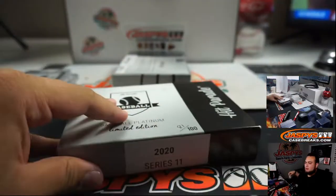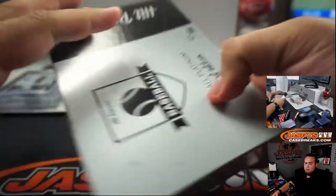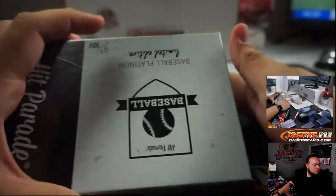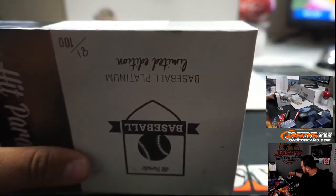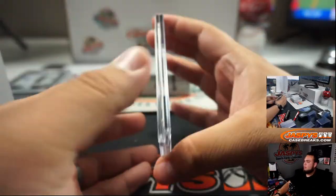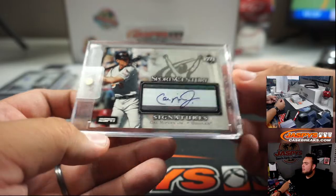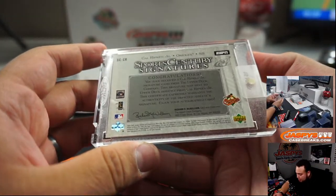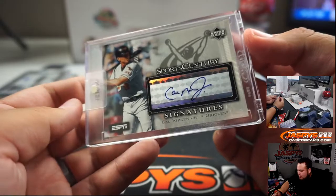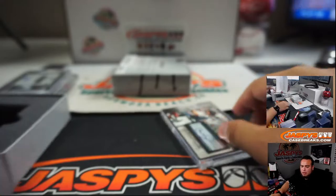Box 81. And we got some old-school Cal Ripken Jr. from Upper Deck, Baltimore Orioles — this is from 2005. Upper Deck Sports Century Signatures, has a little ESPN logo on it too. Baltimore Orioles, that's going to Anthony.